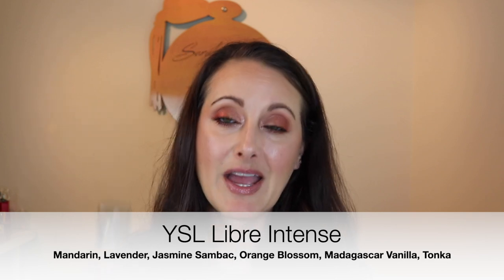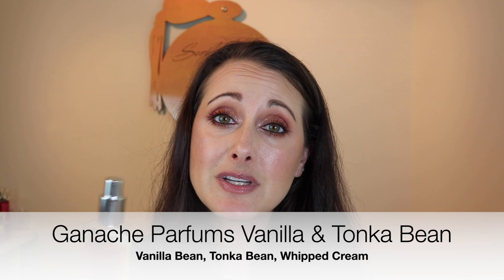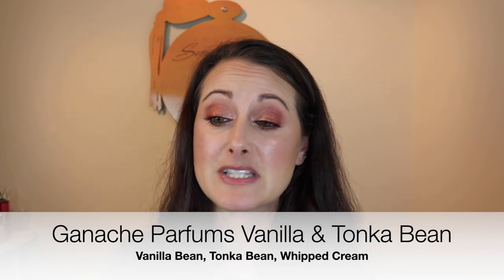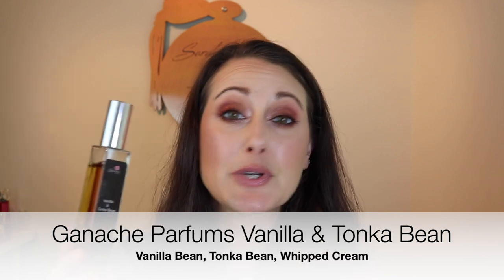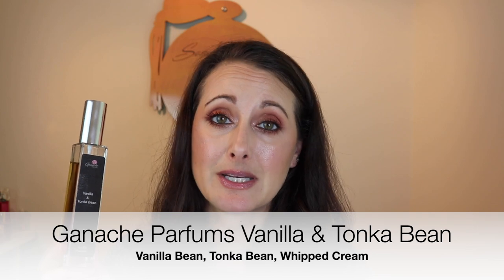Next, I pulled this guy out — I have not worn this in a long time. This is the Ganache Parfums Vanilla and Tonka Bean, and oh my gosh, it's so good. It definitely smells like a Tonka Bean perfume smoothed out by the vanilla. It's not an overly sweet vanilla — not a gourmand dessert vanilla. It's mostly Tonka with just the slightest touch of a smooth, silky sweetness. It's pretty simple — just vanilla and Tonka — not complex at all. And because of that, I wanted to go ahead and layer an oil under it.